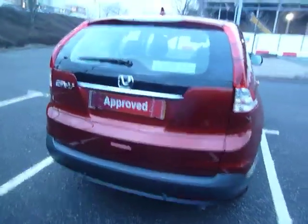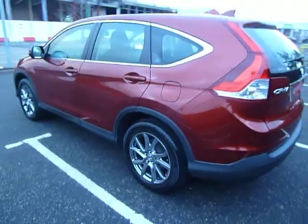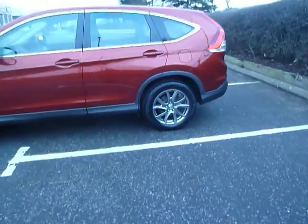This car is on the 62 plate and it's done about 24 and a half thousand miles. The road tax for the year on this car is £145 and it's good on the MPG as well.